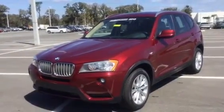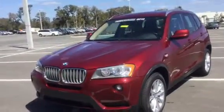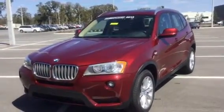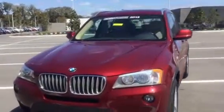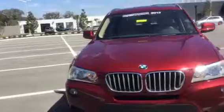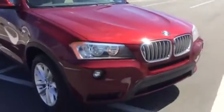Good afternoon Archland, and thank you so much for considering BMW of Ocala in your search. We've received your interest in this gorgeous 2013 BMW X3. What a great choice. Just wanted to take the time and provide you with a brief video so you can take a closer look at it first hand.